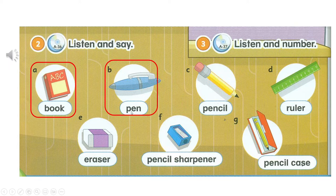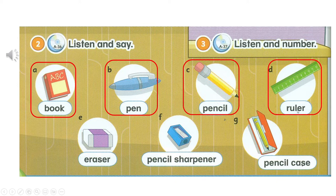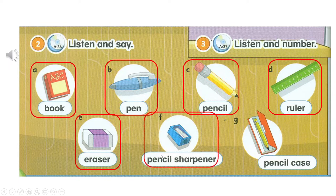It's a pencil. A. C. Pencil. D. Ruler. E. Eraser. F. Pencil sharpener. G. Pencil case.